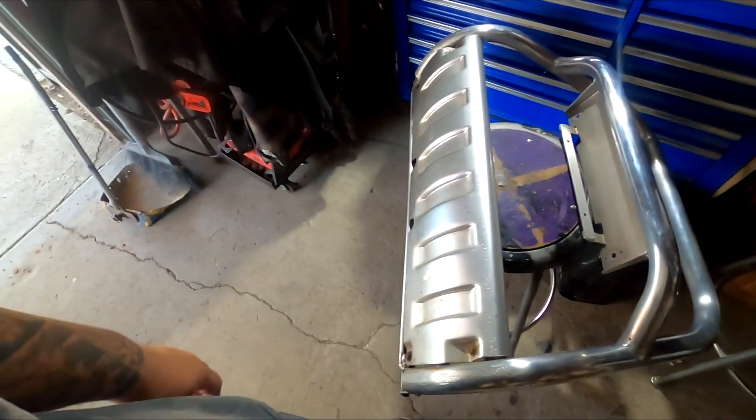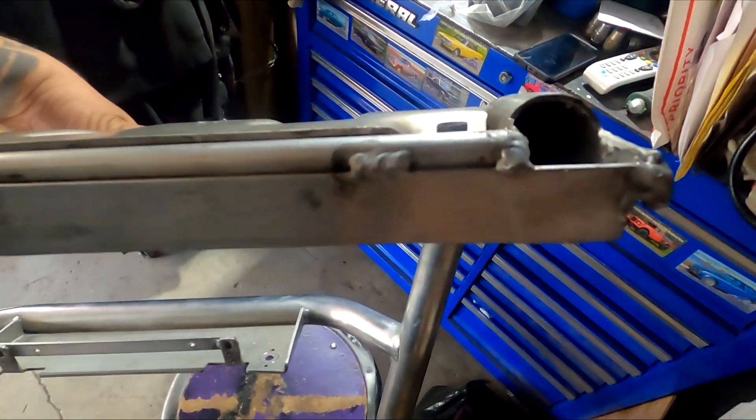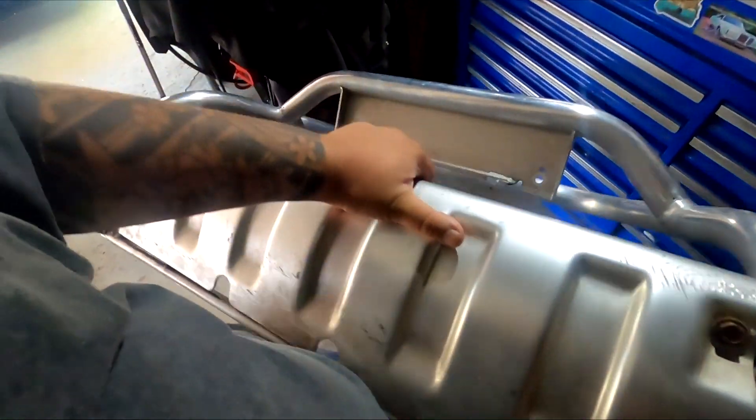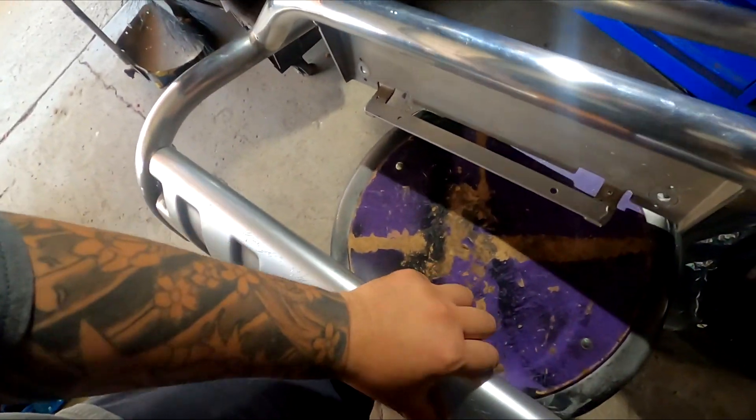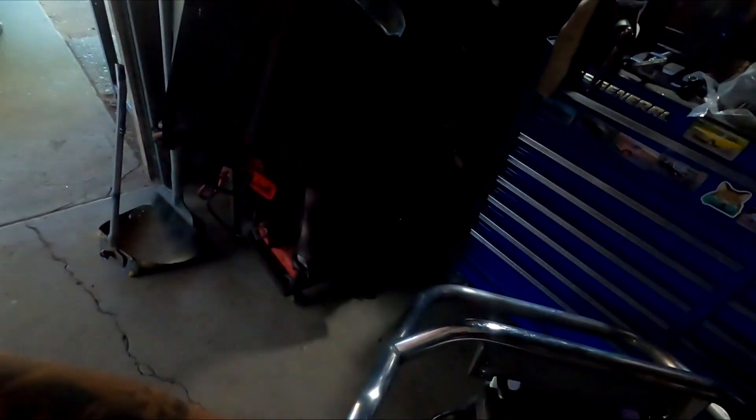I don't know what the previous owner did to it, but it is missing all of the L brackets that are supposed to be sitting right here. It looks like this has been modified before — all these welds right here are flat stock from Home Depot, and I know this because I buy the same stuff, but the dead giveaway are the stickers in the back. It's been modified before. Not sure how it was originally mounted, but my goal today is to make it mount somehow. I'm going to use my brother's car as a mockup, bolt up through the license plate holes, and figure out what to do with the bottom.